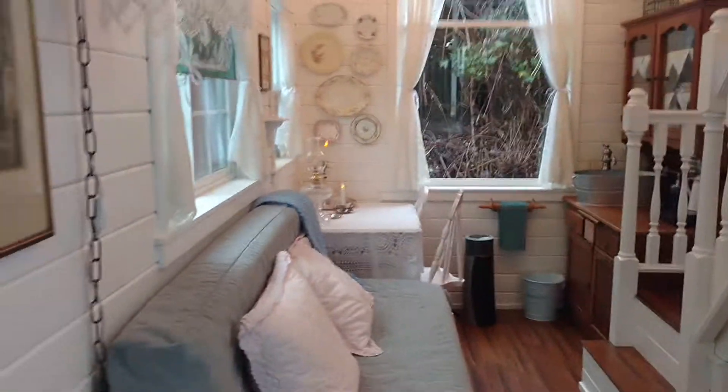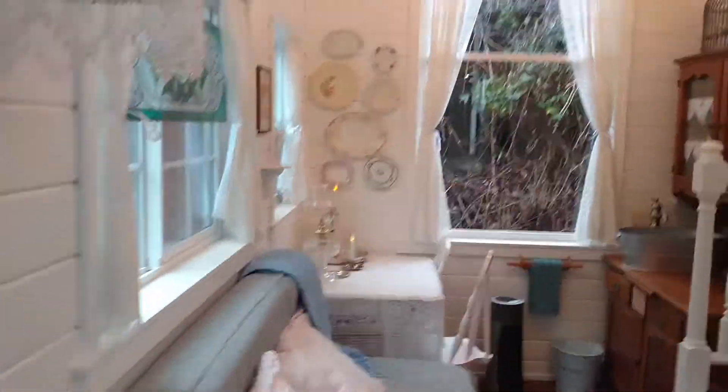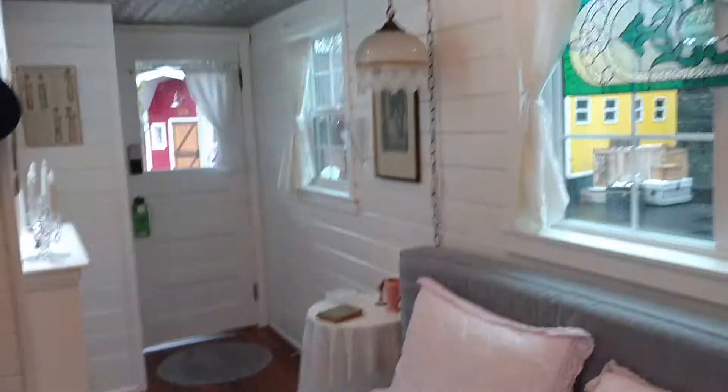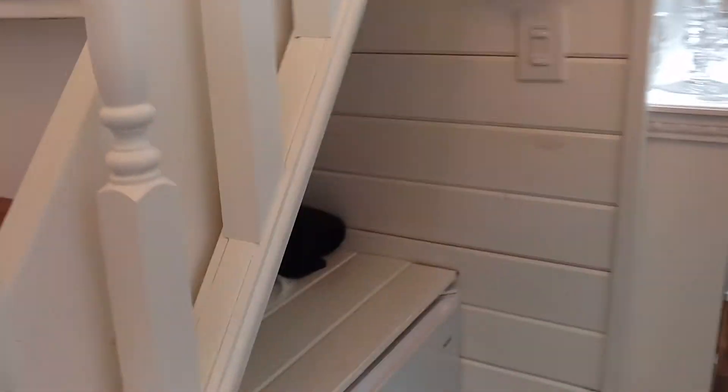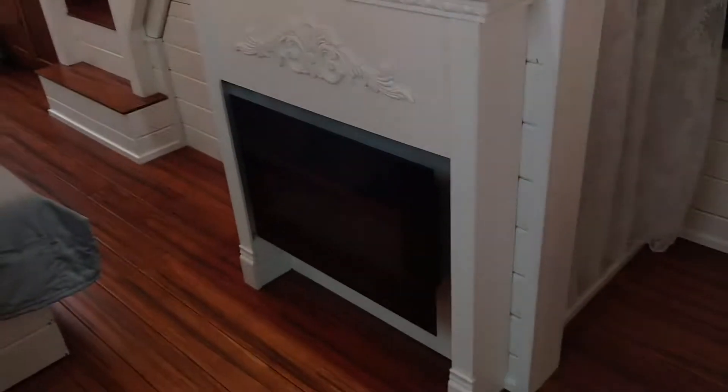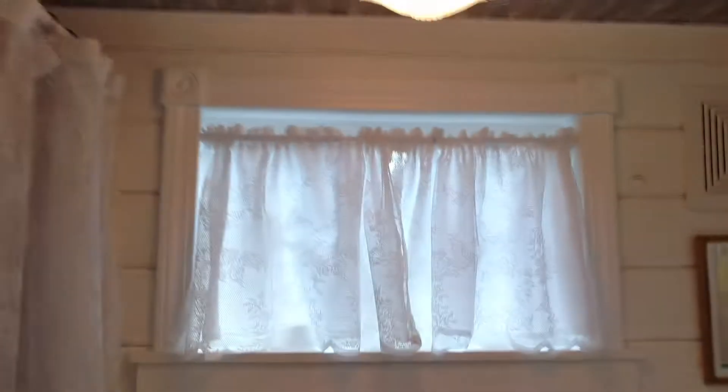When you enter, this is the living room. This is the kitchen area. That's the bedroom upstairs. There's a small refrigerator. There's a fireplace in the entryway. And then here's the bathroom.